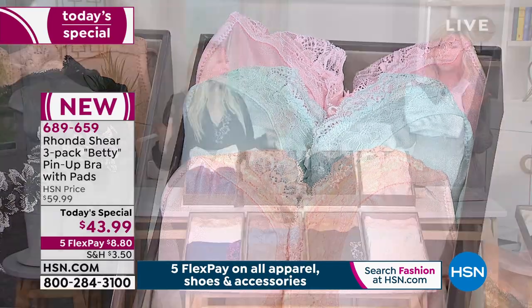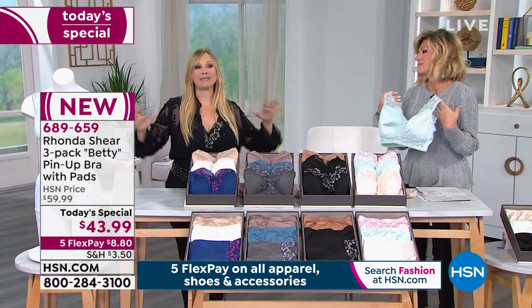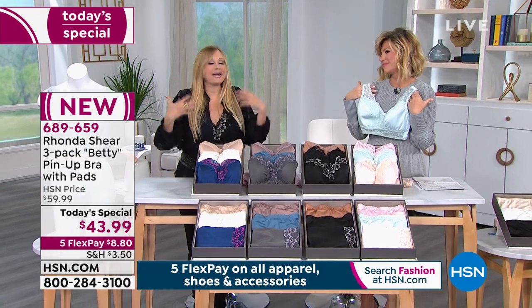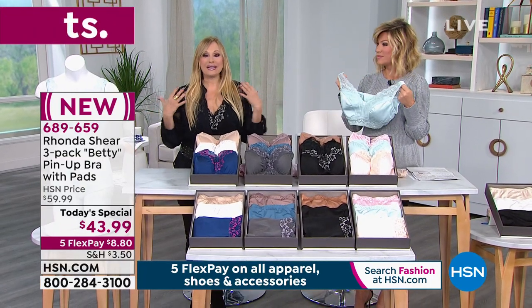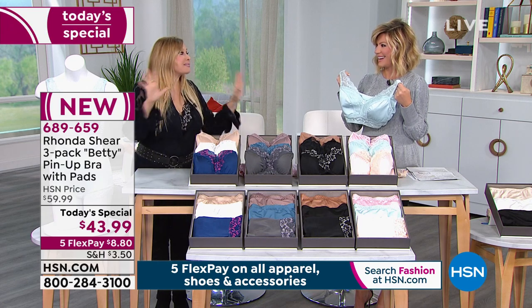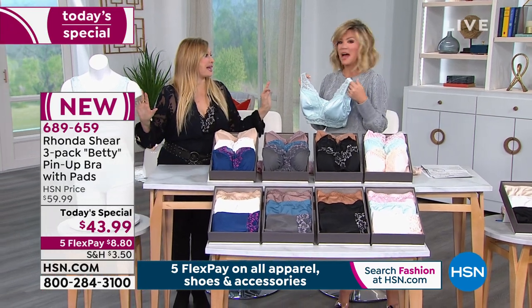Everyone loves this bra. The Betty - I named it the Betty, because it's like Betty Page, Betty Grable, all the great Hollywood stars of yesteryear. It's gorgeous. Because it's a full coverage, but it's still sassy and sexy. This is a beloved bra. It's one of the first things I ever did at HSN.